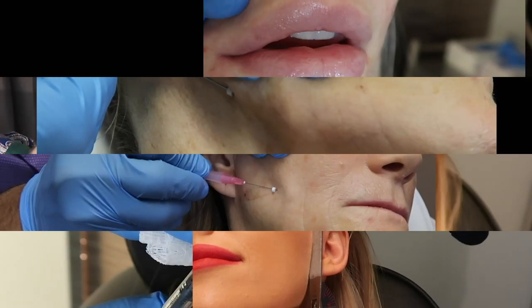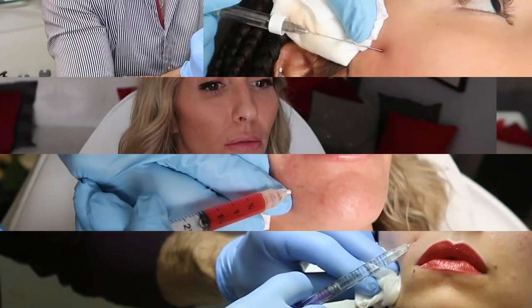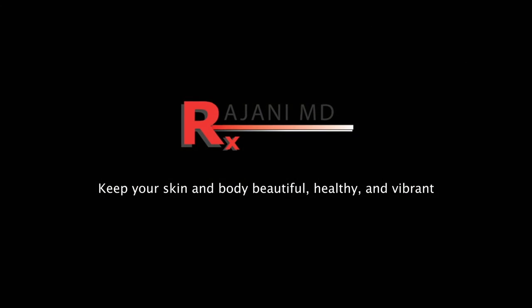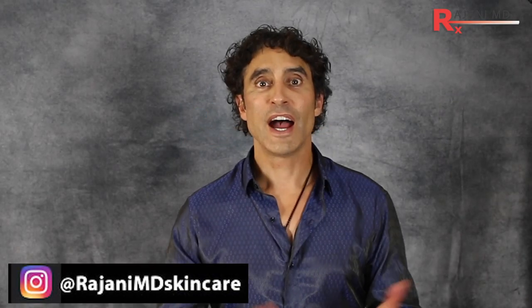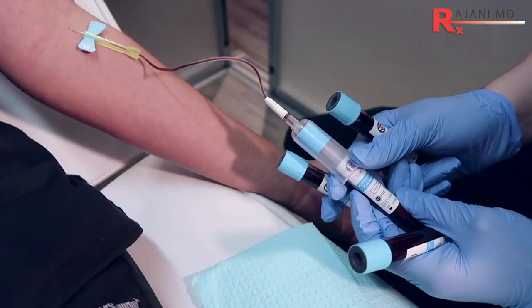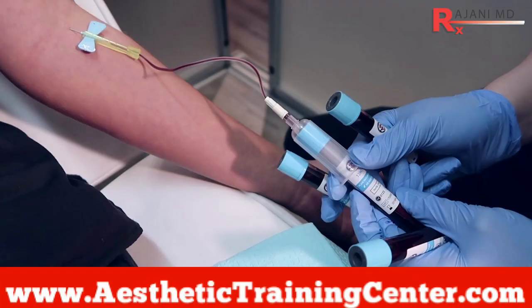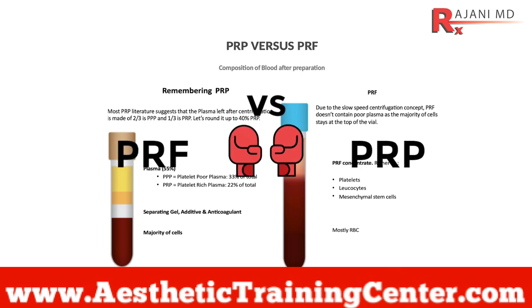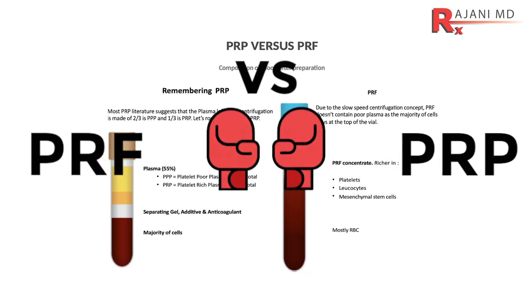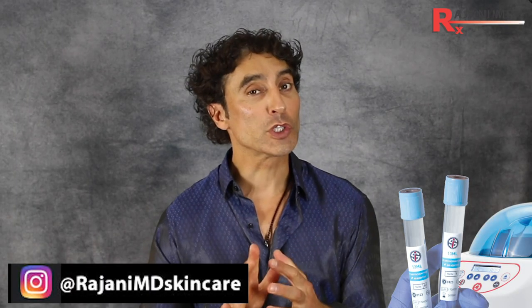Does PRP really work, or is it just fool's gold? Hi, I'm Dr. Johnny. Everywhere I go, people are deciding what blood product to use and often asking about PRP versus PRF. I want to talk about the composition of blood, what we're spinning down, how we're spinning it, and what is in that golden fluid.